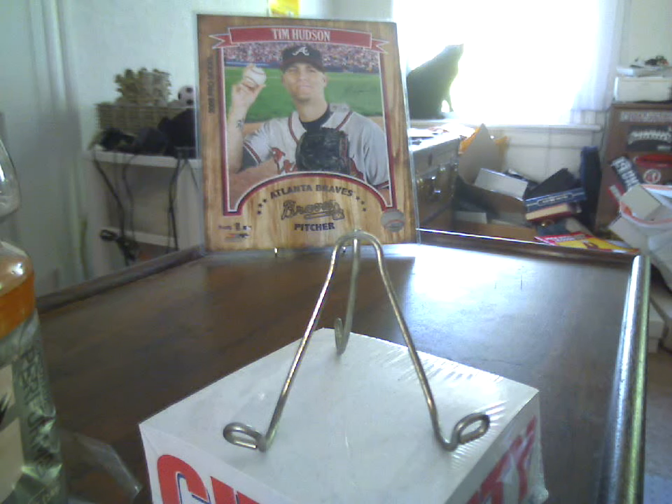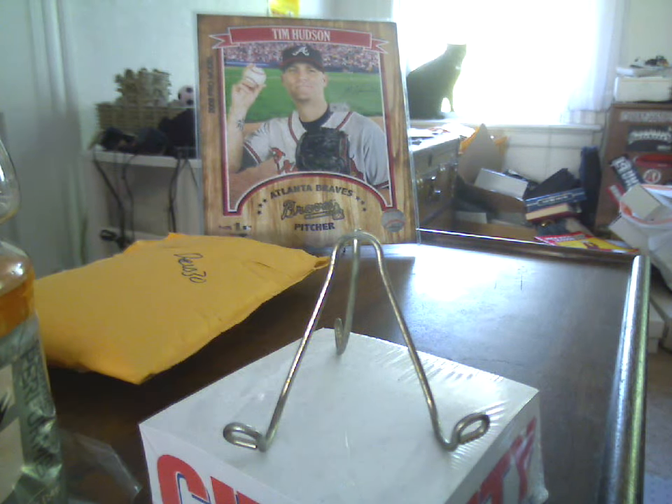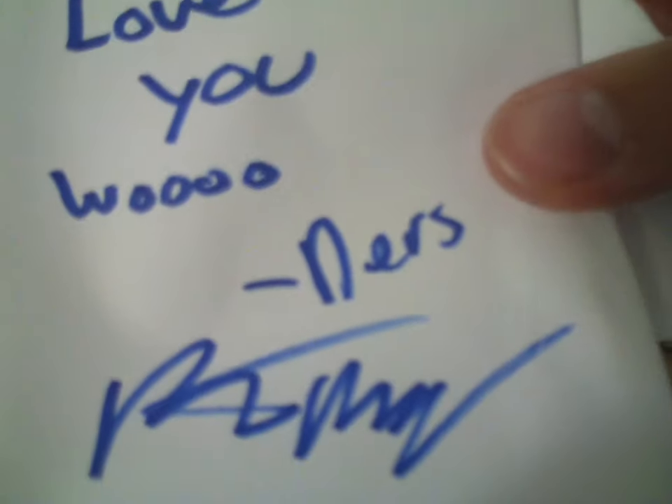And finally, Devs30. He contacted me and asked me for my address again because he had some stuff to send me. He sent me a team bag.